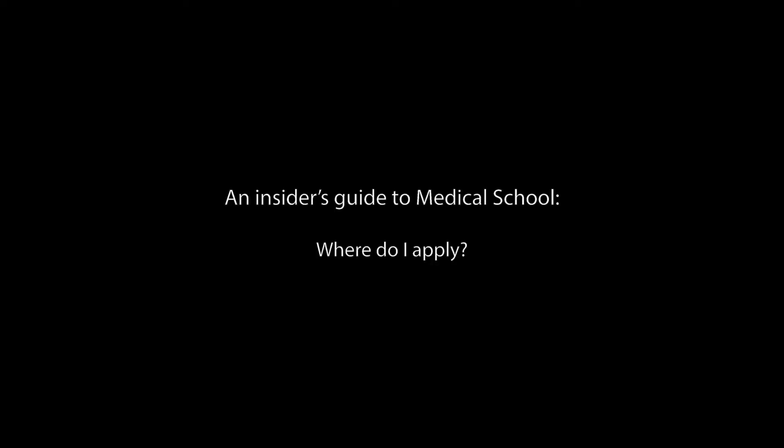Hi guys, my name is George, I'm a UK medical student and welcome to an insider's guide to medical school. In this episode we'll be talking about what to think about when choosing which medical schools to put down on your UCAS application. There are 32 different medical schools in the UK that you can apply to as an undergraduate, and it can be a daunting task to narrow back down to four. Here's my stepwise guide to picking where you want to go.